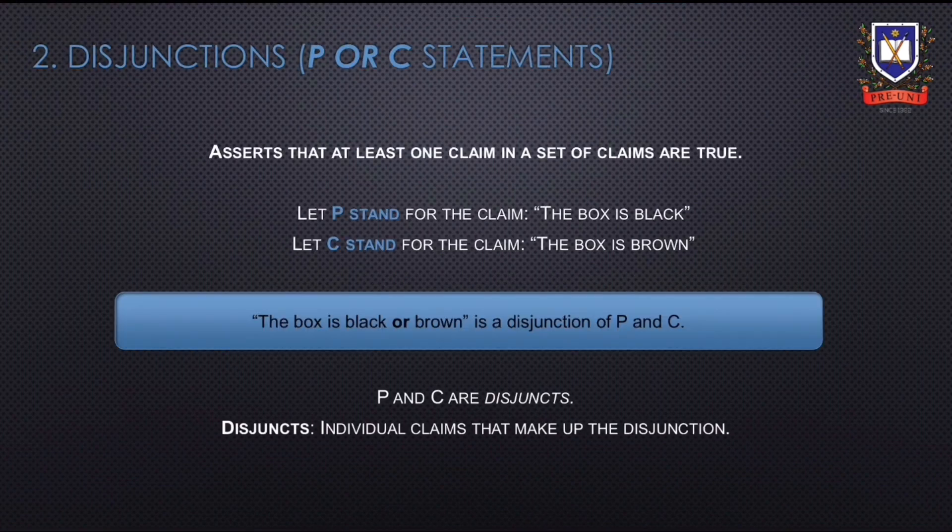Next, we'll be going through disjunctions. Disjunctions are statements that assert that at least one claim in a set of claims is true. For example, let P stand for the claim 'the box is black', and let C stand for the claim 'the box is brown'. The disjunction of P and C would be 'the box is black or brown'. P and C are disjuncts — the individual claims that make up the disjunction.